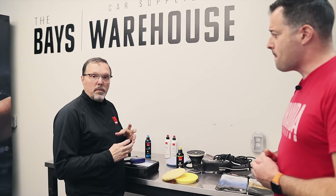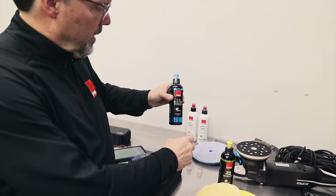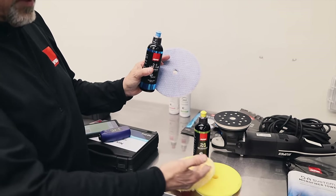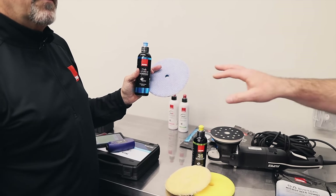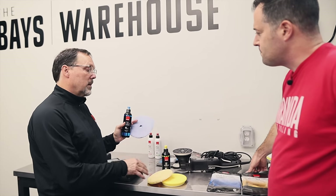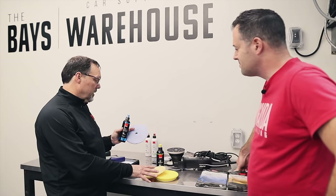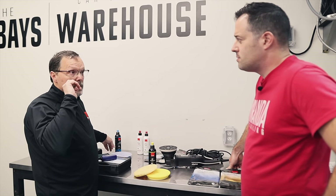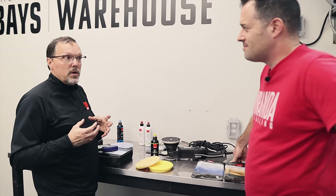If you want more aggressive defect removal, move up to the blue colored product — DA Coarse compound — combined with any blue pad, such as the DA wool pad. This combo delivers more defect removal while still being safe to use. The entire system is designed to manage heat and avoid dusty products. Although it's called 'DA Coarse,' it sounds scary like sandpaper, but it is actually a cutting and finishing product — doing both correction steps in one.